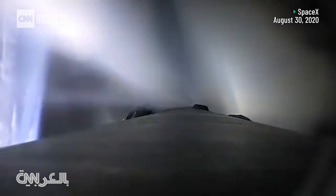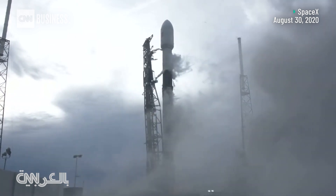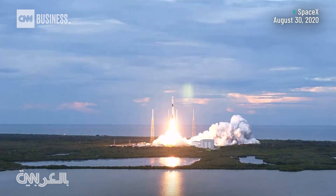3, 2, 1, 0. Lift off of Falcon's first East Coast Polar launch. Ola Argentina!